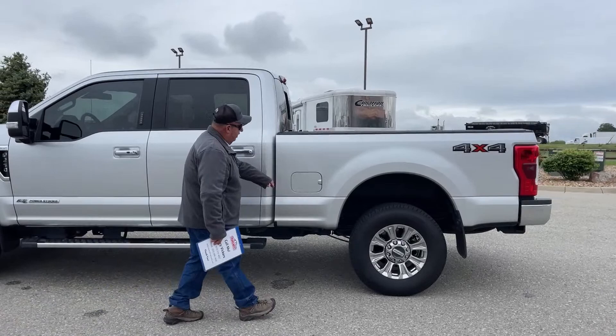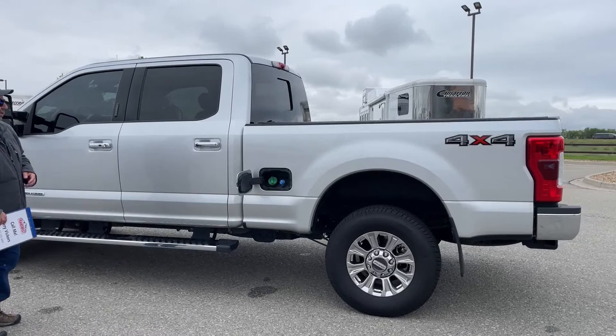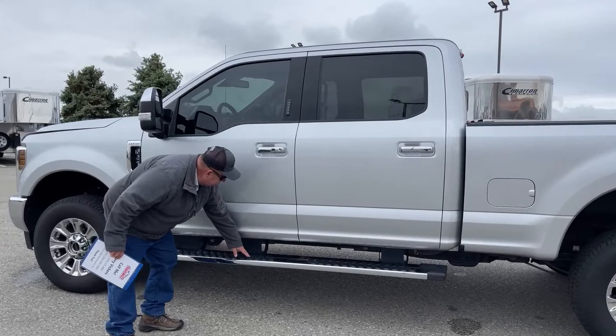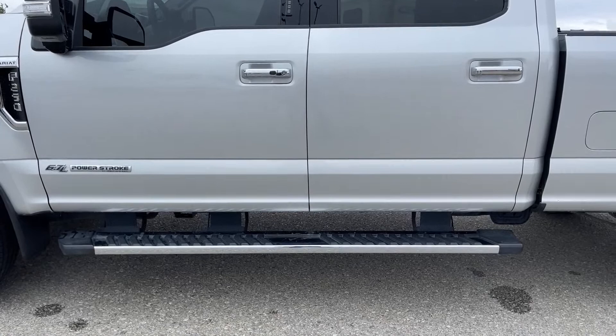Under here is the fuel tank which holds 34 gallons. As we continue on, you can see on the running boards there is some traction built in. On days like today where it's a little bit slick out, that makes things nice getting in and out of your truck.